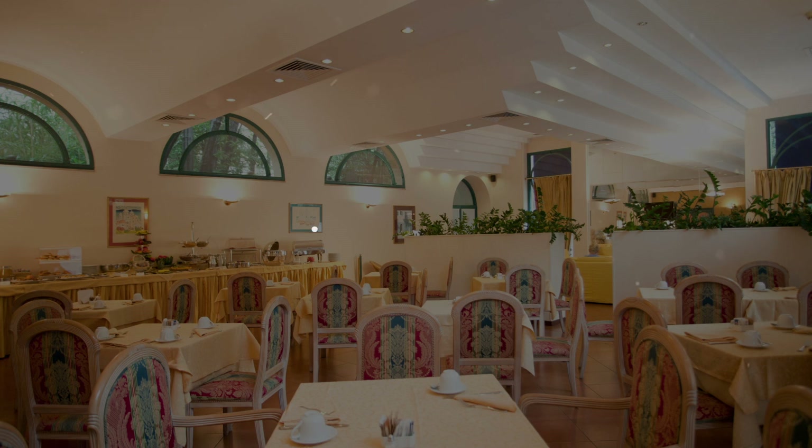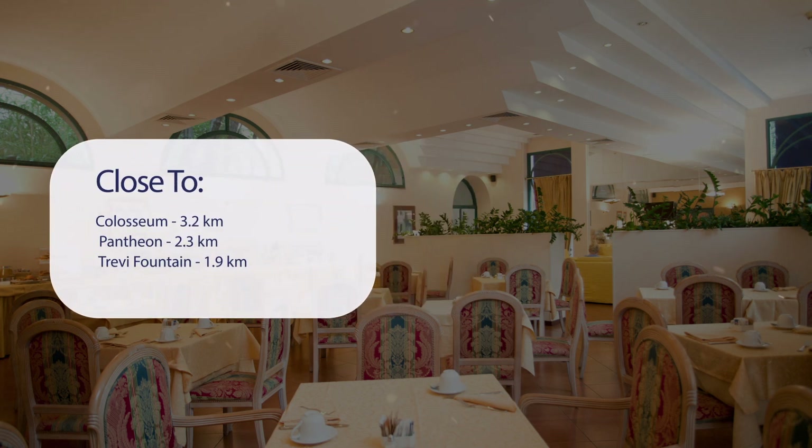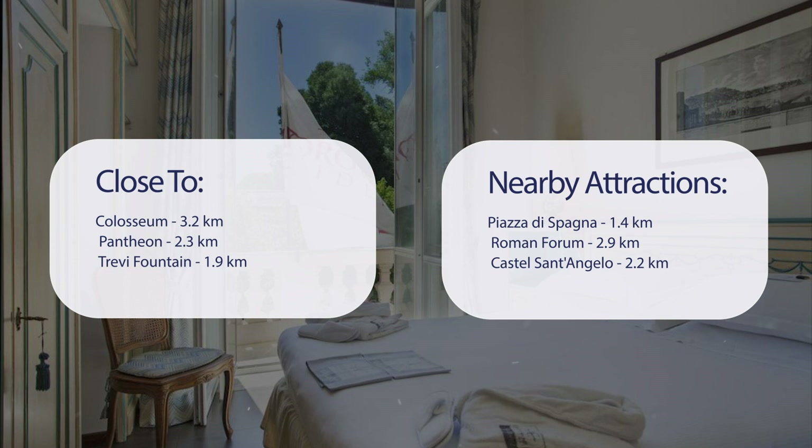It has a pretty good location. It's pretty close to the Colosseum at 3.2 kilometers, the Pantheon at 2.3 kilometers, Trevi Fountain at 1.9 kilometers, and also close to attractions like Piazza di Spagna at 1.4 kilometers, the Roman Forum at 2.9 kilometers, and Castel Sant'Angelo at 2.2 kilometers.